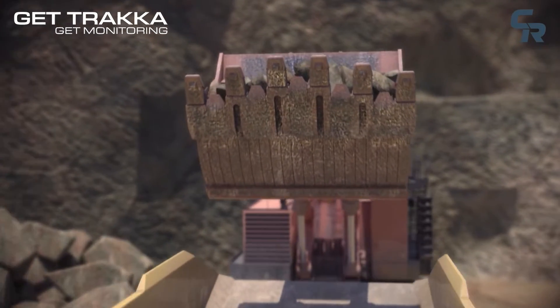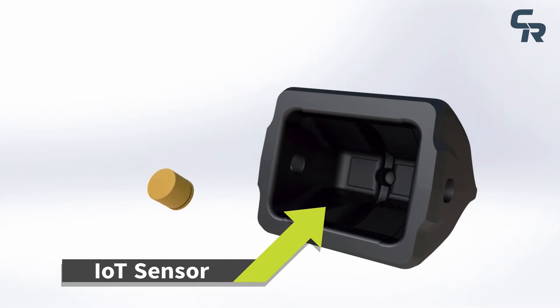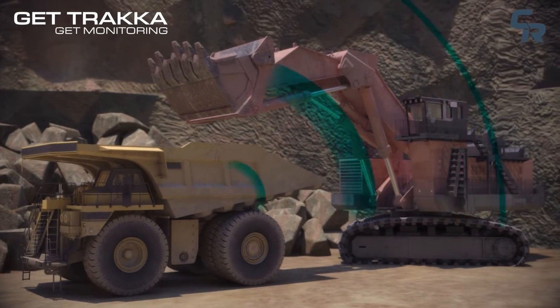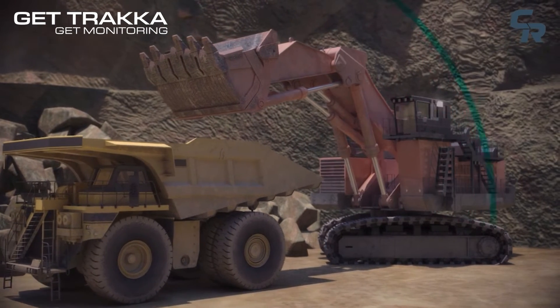GetTracker's sensor tags are embedded inside each digger tooth. Here's how it works. Once activated, the sensors wirelessly transmit to the digger receiver, which processes the data and monitors for GET breakage.